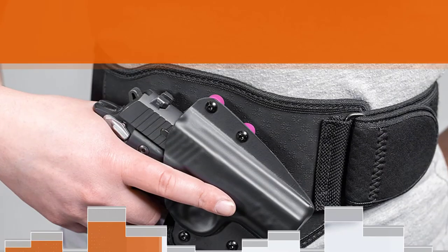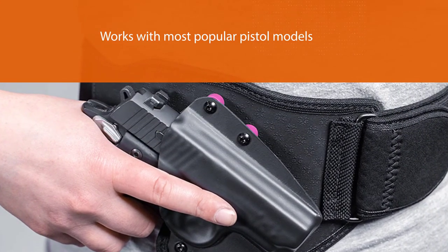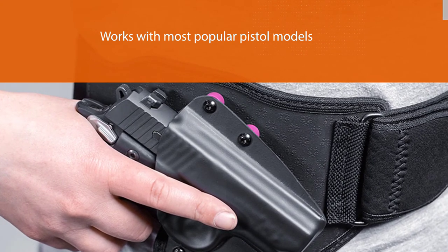The kydex holster provides a more secure, fitted means of carrying your firearm. It also provides better trigger protection and a canted draw.